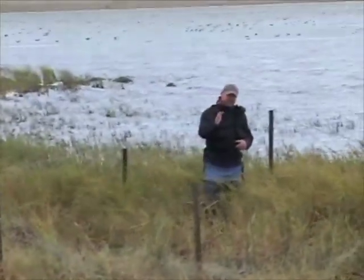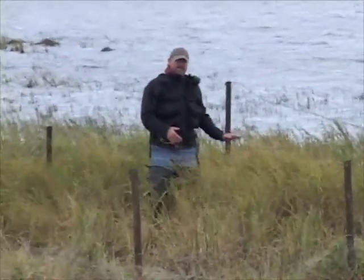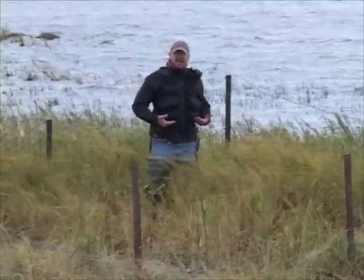One thing that you can clearly see way back over there is that here, where the cattle or the other herbivores did not get to, it's relatively high. These wetland plants are about waist high on me.